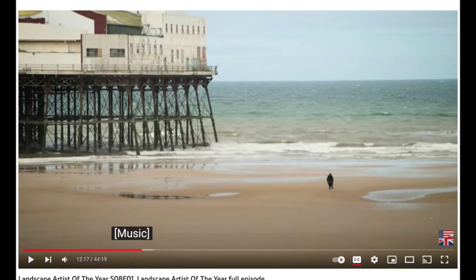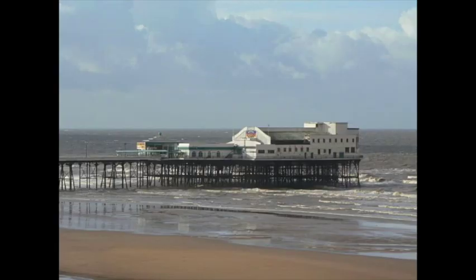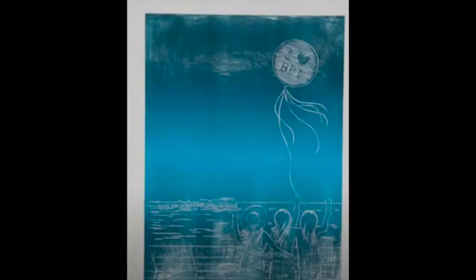I'm a watercolor artist, but that doesn't matter — an eye is an eye. This is the scene where the episode took place. It is in Blackpool, the North Pier. I took these images from Google so you could have an idea of what the contestants were looking at. I'm going to do my own entry, but that'll be a later video.